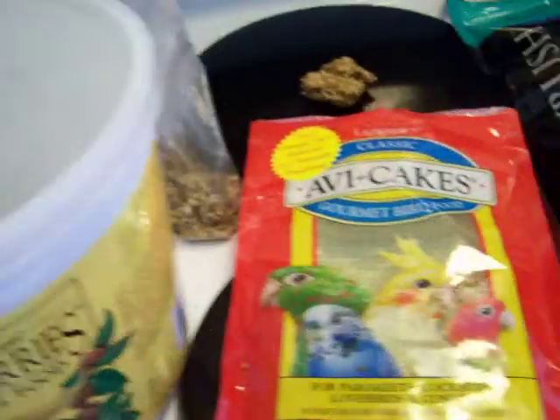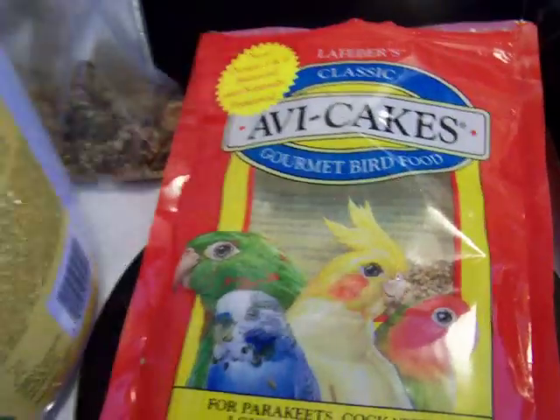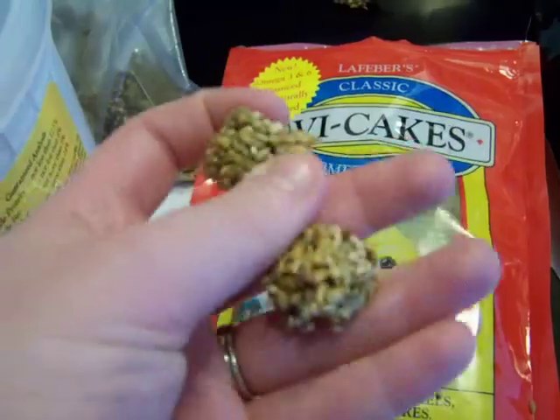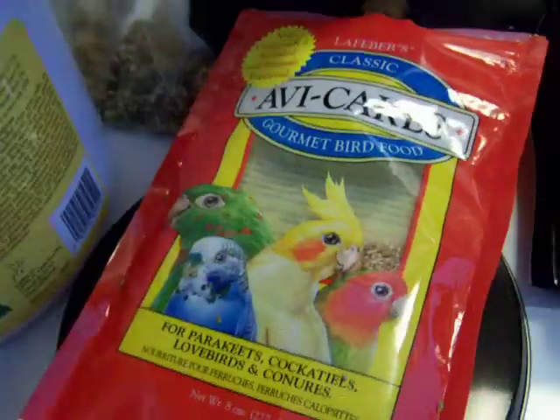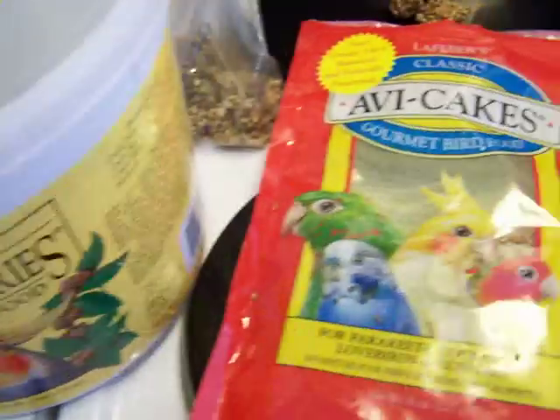The other thing we like to give are Avey Cakes. This is the Avey Cake — they call it gourmet bird food, but it's just so good for them. They come in these little squares; you can see there are two little squares here. We break them up because our birds like to make soup, and if it's too big they think they have to dip it in water to make it easier to eat. So there are the first two basic ingredients.